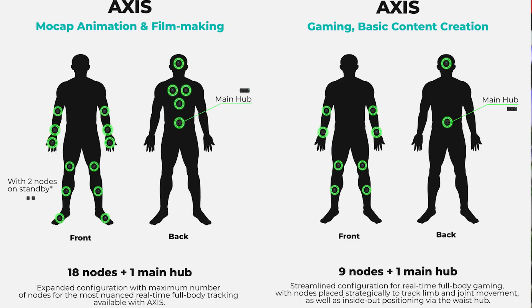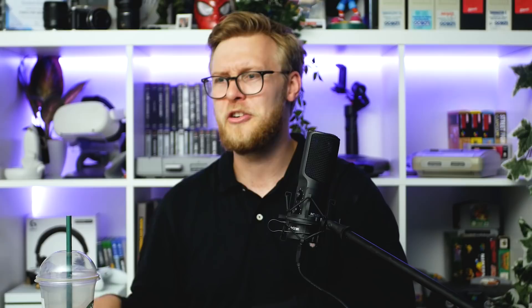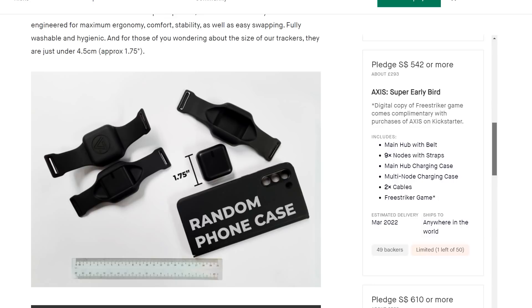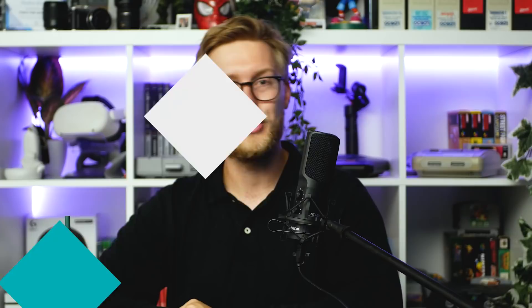That price also covers creator mode for capturing VR content. Or if you're really interested, you can back the Kickstarter right now — there's about six days left and it will only cost you $610. I'll leave the Kickstarter link down below because they have quite a lot of information and video clips. It's interesting — it's full-body tracking.